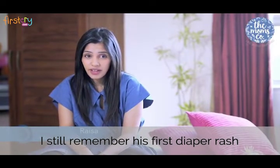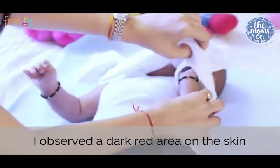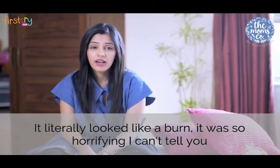I still remember his first diaper rash. He was crying so much and I had absolutely no clue why. When I was changing his diaper, I observed a dark red area on the skin. It literally looked like a burn. It was so horrifying, I can't tell you.